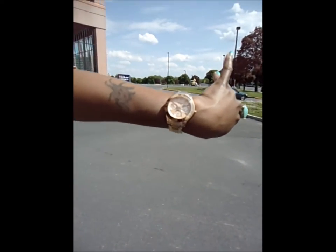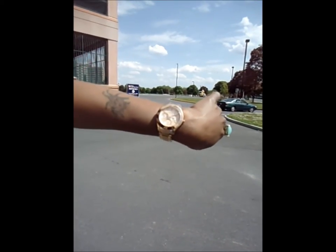My watch is the Stella watch from Fossil and it's in rose gold.